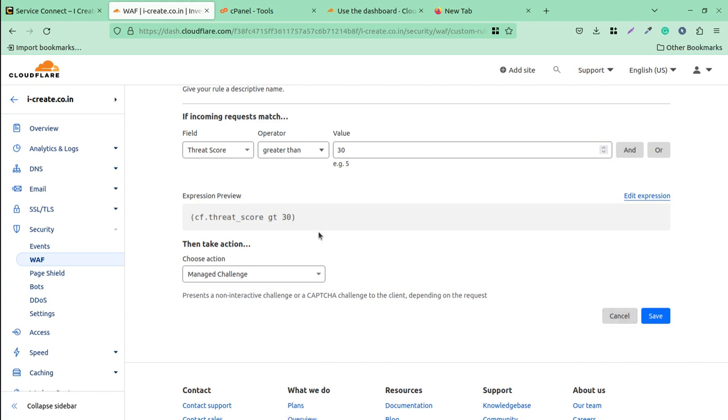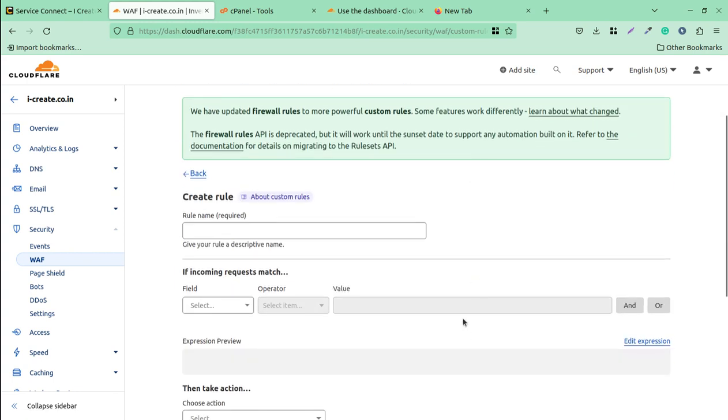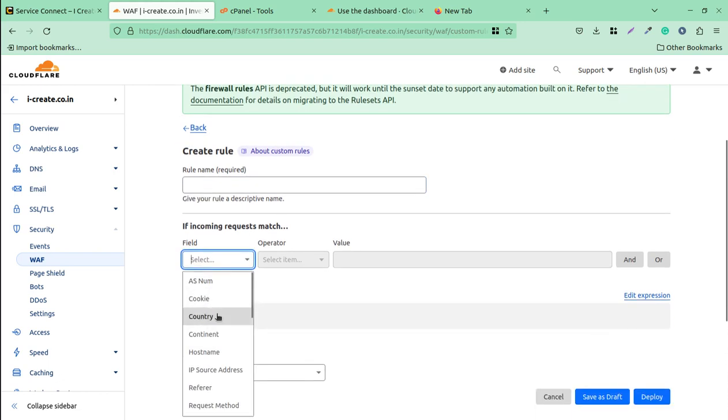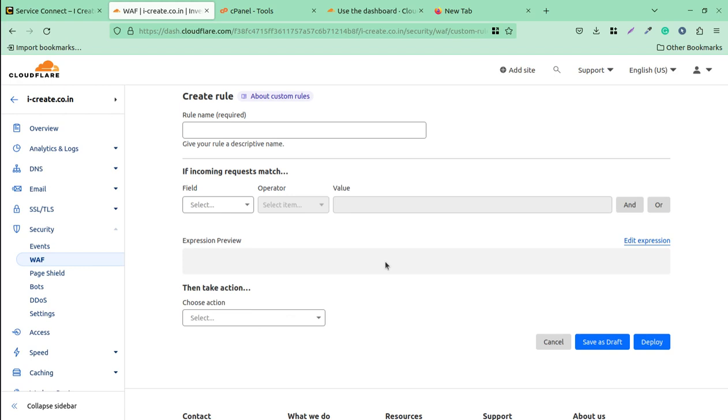These two simple free rules will stop threats coming at your WordPress website. You can create up to five rules on a free Cloudflare account for different purposes — blocking by cookie, country, continent, hostname, IP source, referrer, request method, SSL, or a specific URI. These are very important features already available in Cloudflare that many people are not using simply due to unawareness.